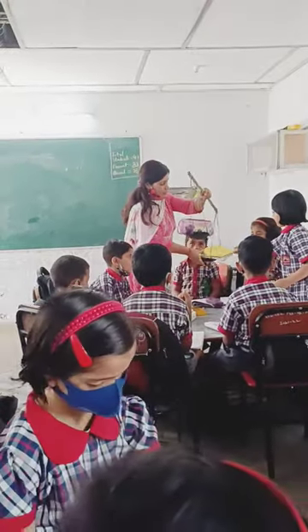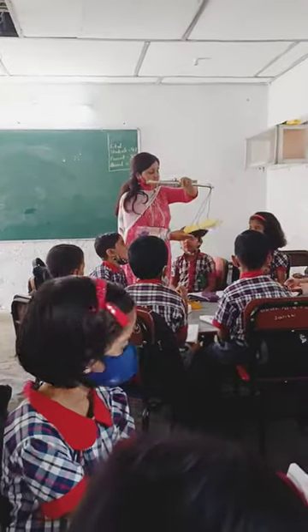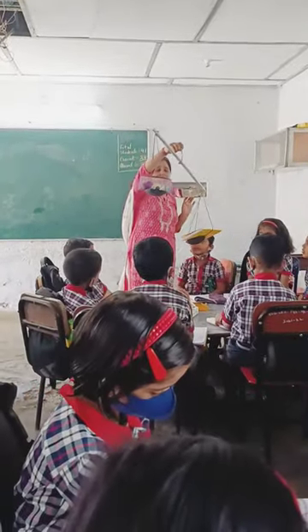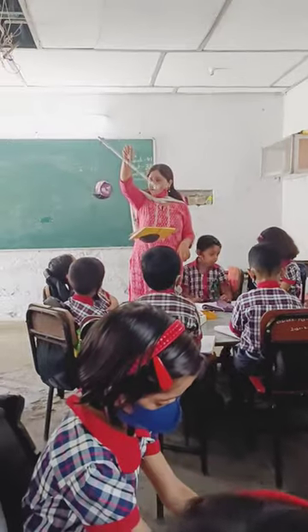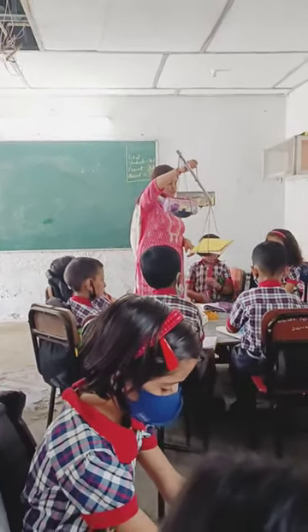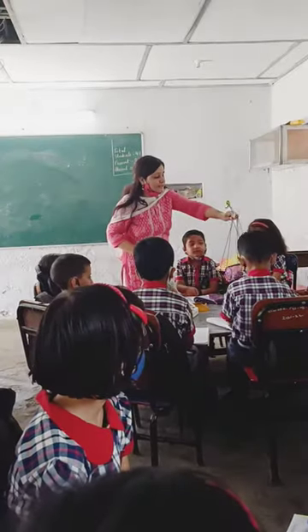Okay, so it's almost done. Now we will find out which one is heavier. See, which one is heavier? And which one is lighter? Okay, you can take your things back.